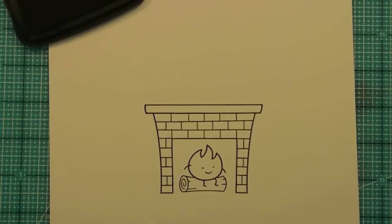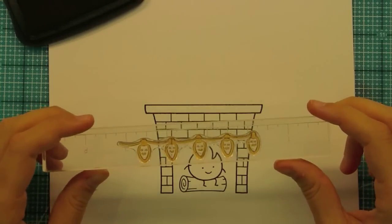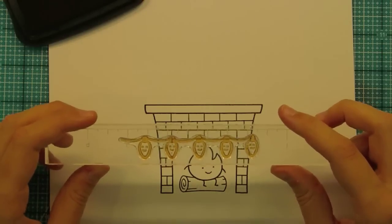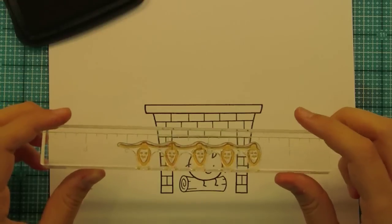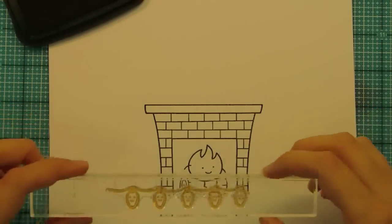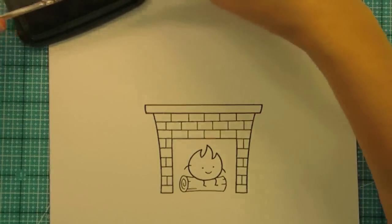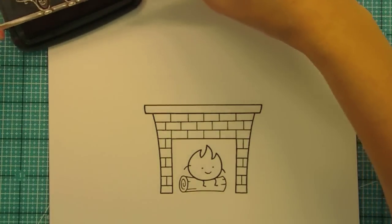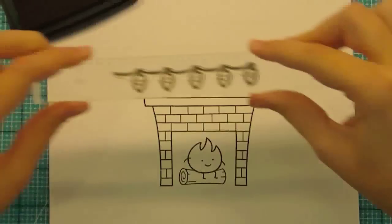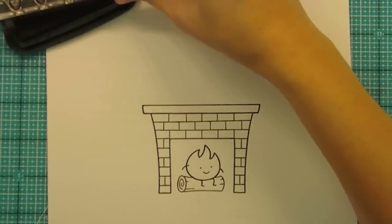One of the other fun things we have in this set is this little Christmas light bulb. If we could put a face on it, we did. These little Christmas lights are perfect for paper piecing, Copic coloring, or just stamping on their own. This is one where you can keep continuing the pattern — it's really great for scrapbook pages because you could go across a 12 by 12 layout with this.